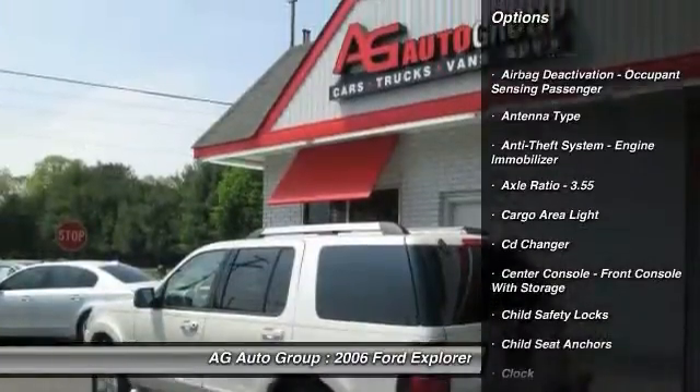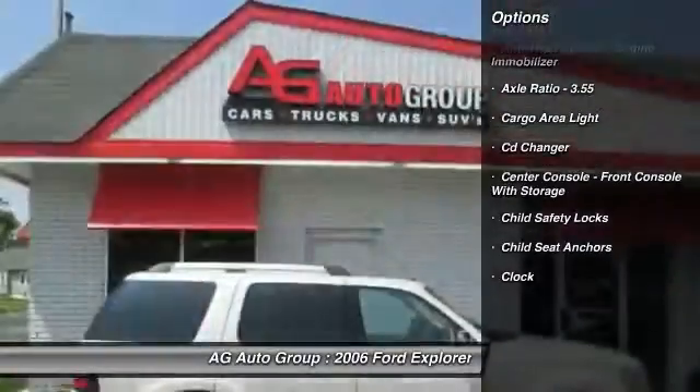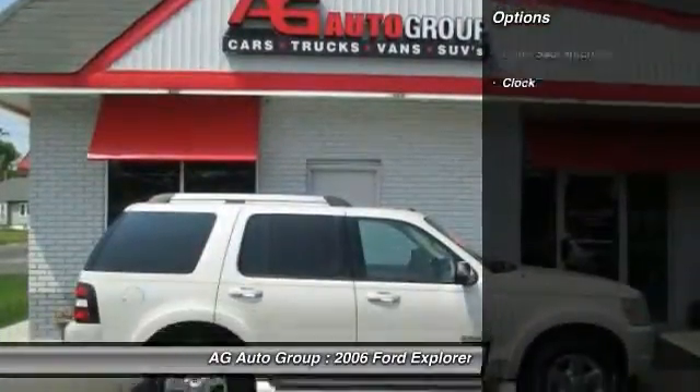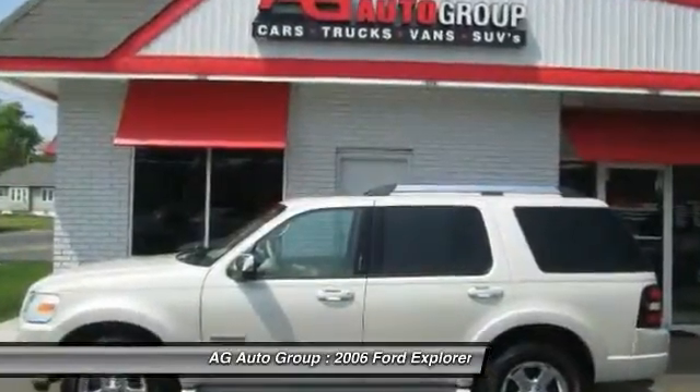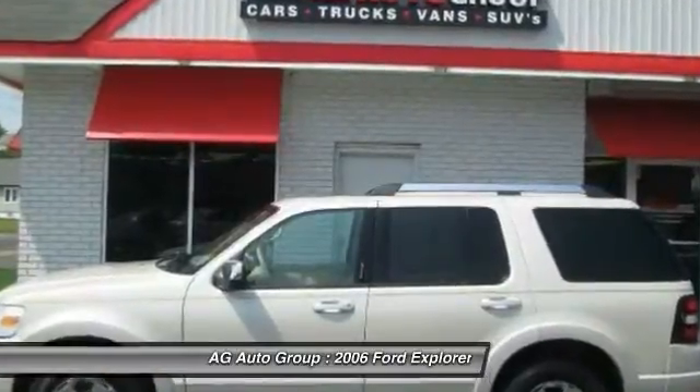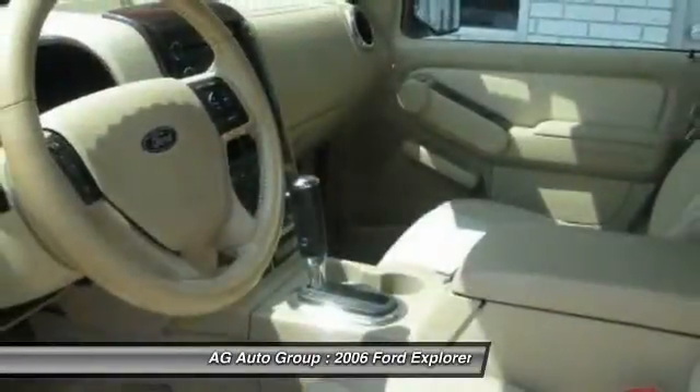Here are some of this vehicle's great options: stability control, running boards, CD changer, traction control, power steering, cruise control, AM-FM stereo radio, fog lights, compass, clock.